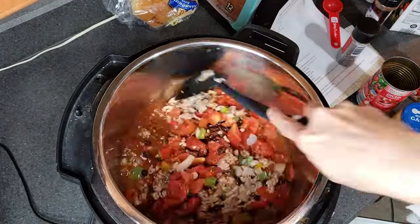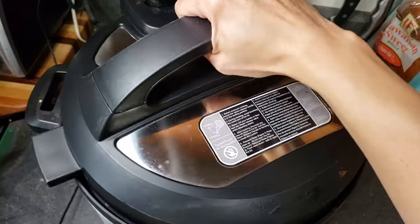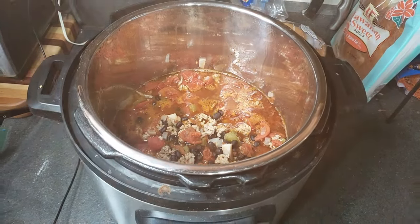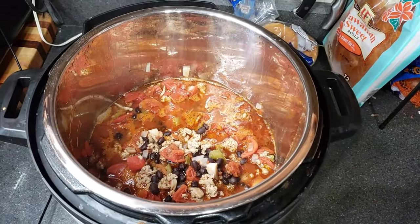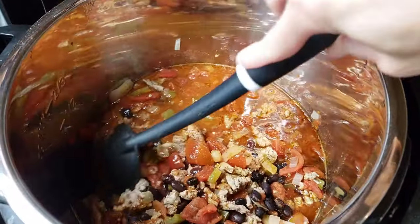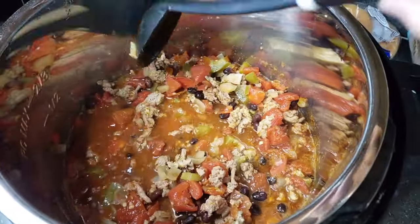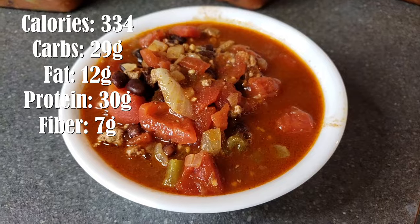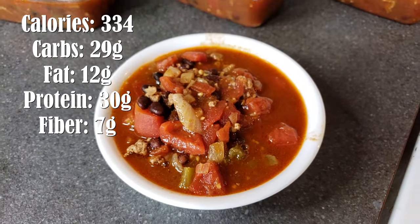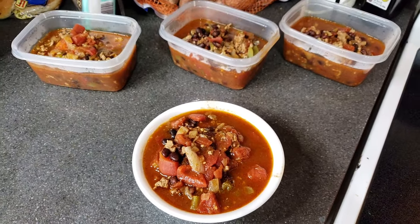You can cook this on low for about eight hours, or you can do what I did and cook it on high for three hours. You could make this chili serve four or six — if you make it serve four, it is a huge serving. So you can easily split it into six and serve it with some gluten-free cornbread or something. I put one into a bowl and then the other ones were in containers to save for later.